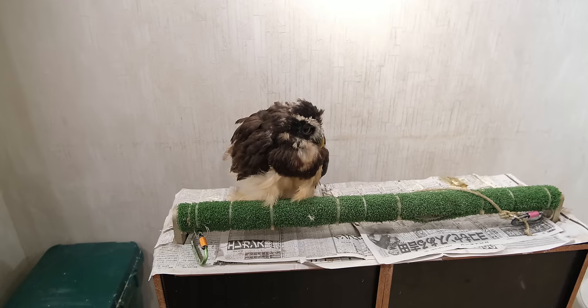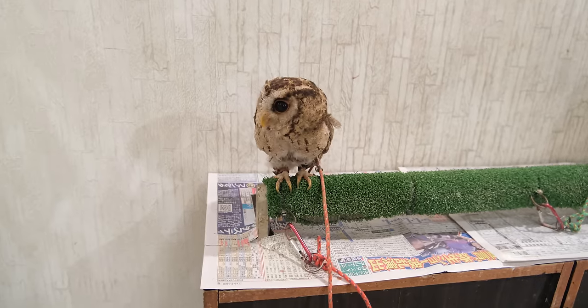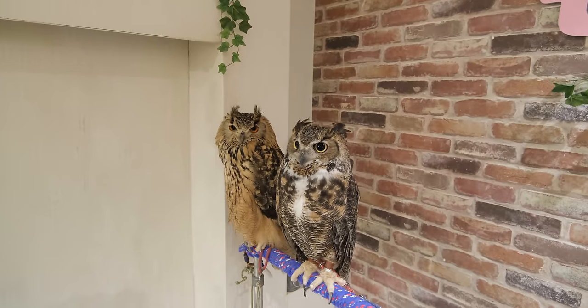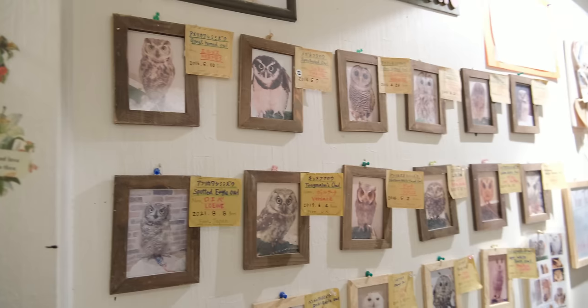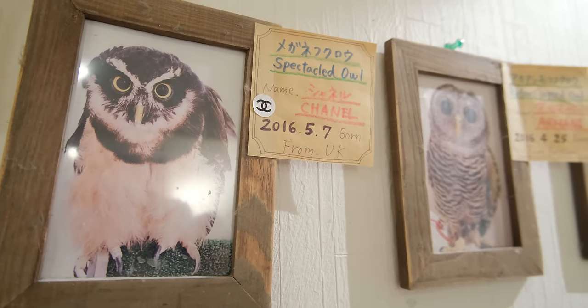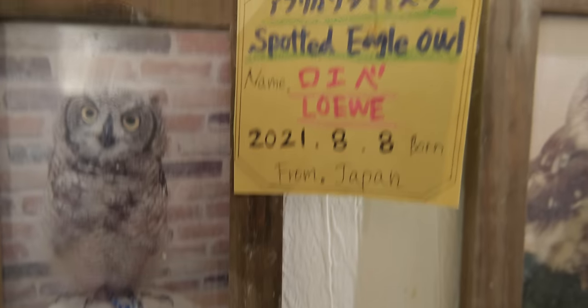And once you pay your cheap entrance fee and approach the main area, you will be overloaded with cuteness as dozens of owls immediately lay their gaze upon you, almost beckoning to be petted. They have dozens of owls of all sizes, from small and cute little owls you can fit in your hand, to massive beasts that are half the size of your body. But they are actually very passive and not scary to pet at all. All the owls are named after famous brands or people, making you feel like you're almost back at Ginza 6.